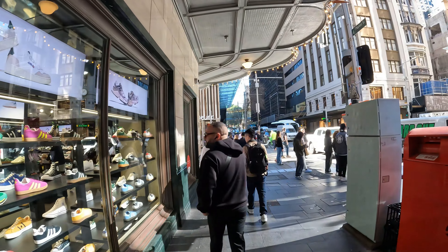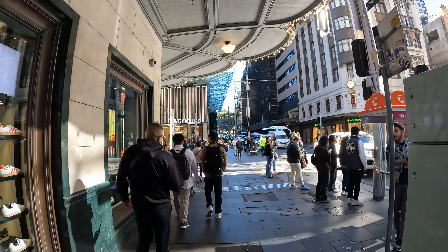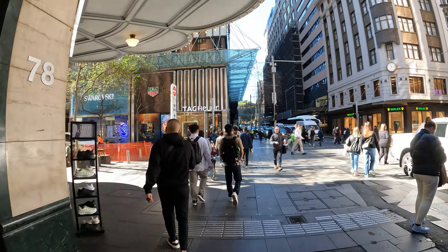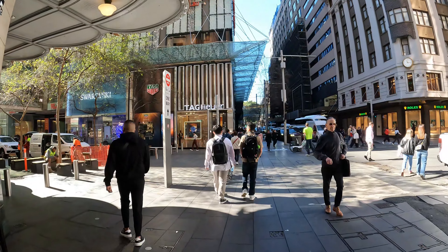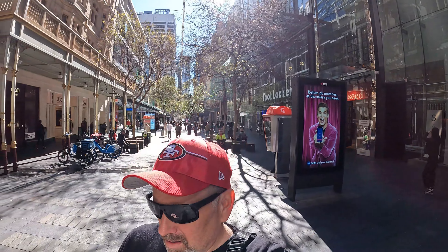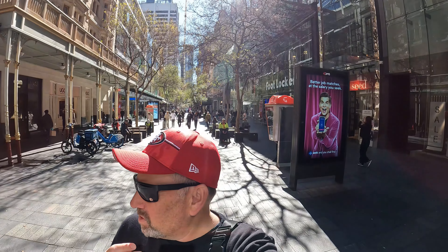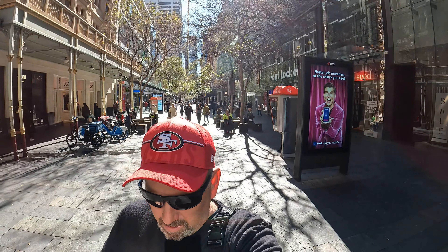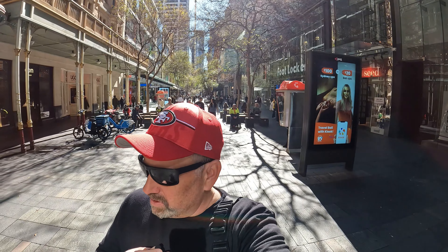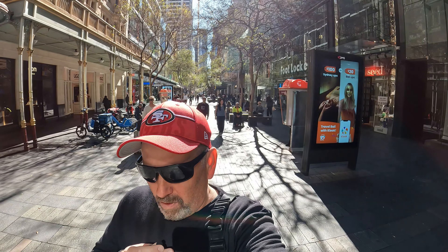Yeah, the tourists are in large numbers today. Here I am in the Pitt Street Mall — check out a few more tourists and shoppers, because that's what Friday is all about.